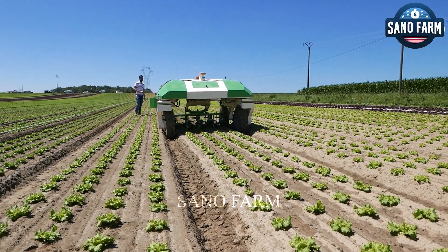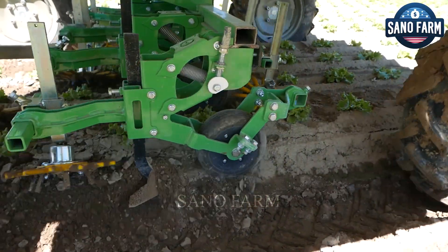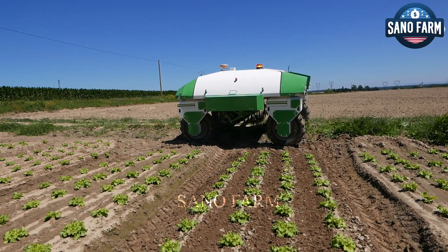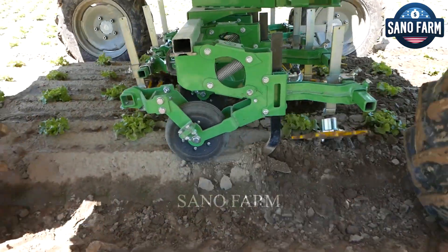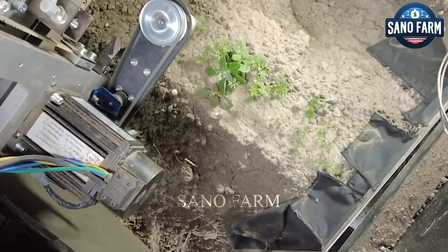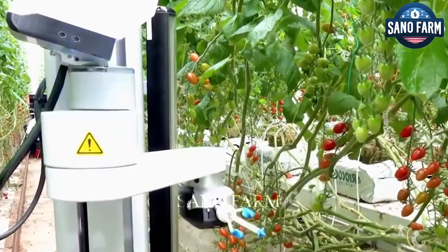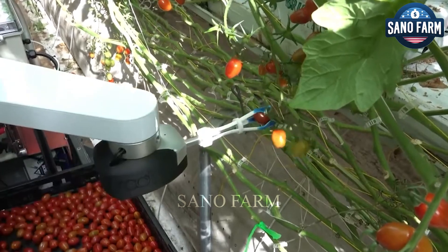Robotic harvesting in agriculture offers numerous benefits. Firstly, robots help reduce labor costs by being able to work continuously without fatigue, reducing reliance on manual labor — particularly valuable in areas with labor shortages or high labor costs. Additionally, to enhance efficiency and rapid productivity, robots can harvest crops faster and more efficiently than humans, minimizing losses and maximizing overall crop yields.